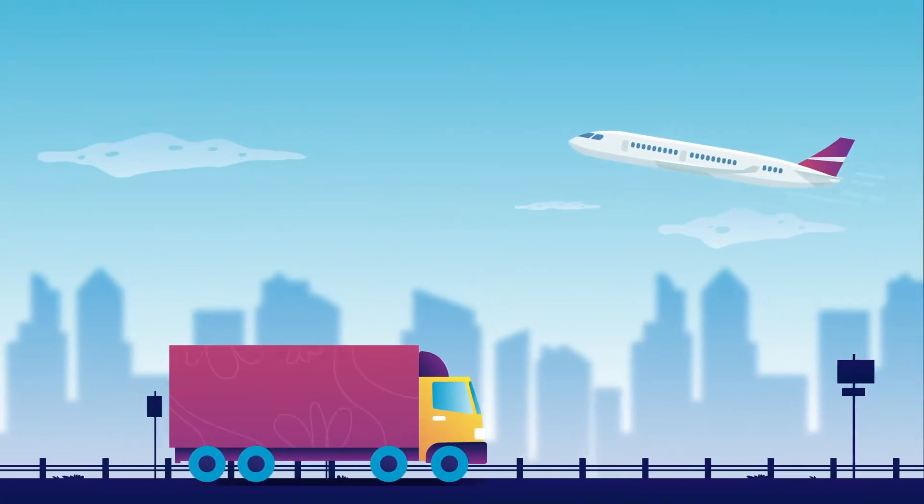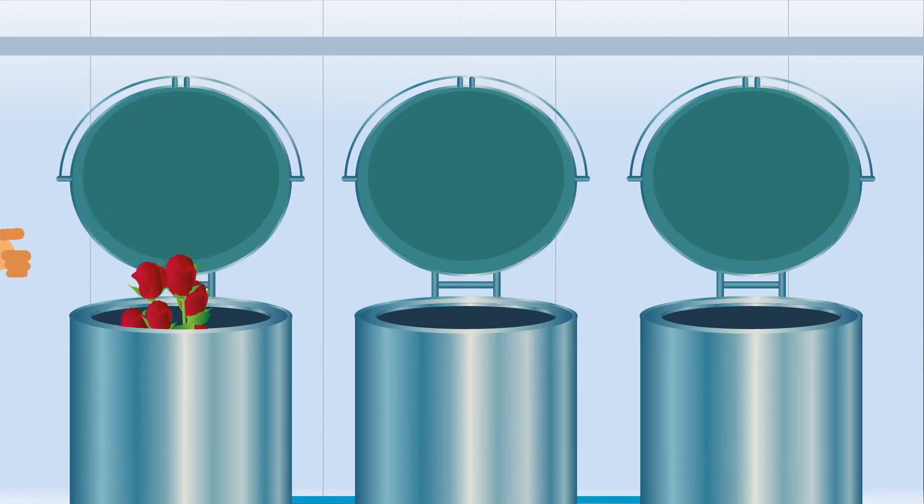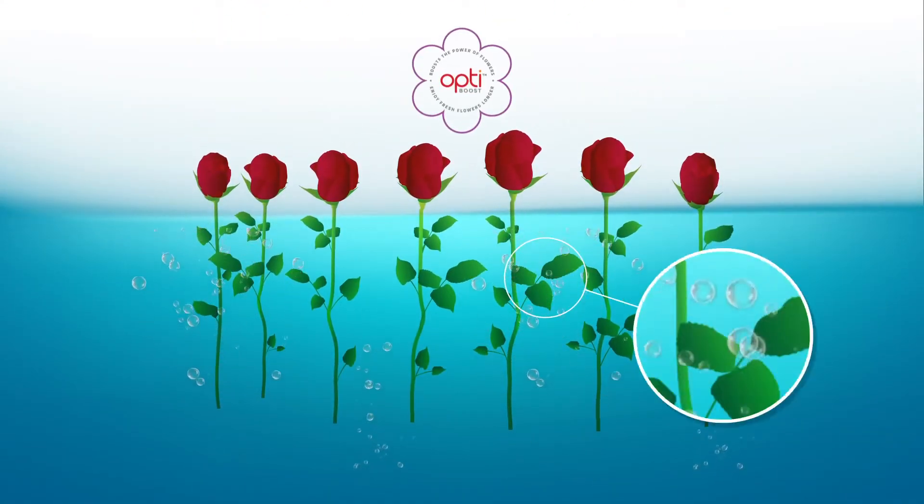At Optifreeze, we treat cut flowers with our revolutionary OptiBoost technology to enhance their natural goodness.